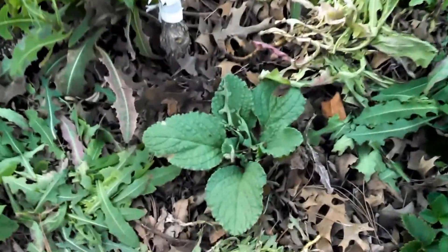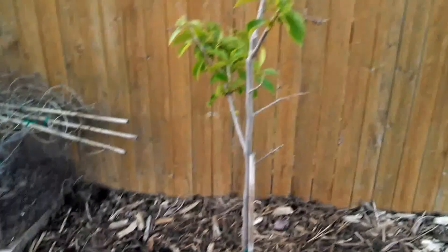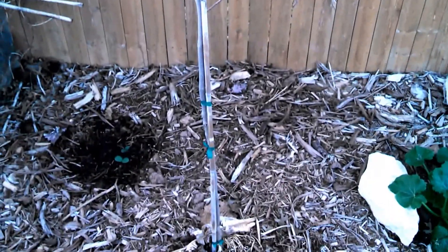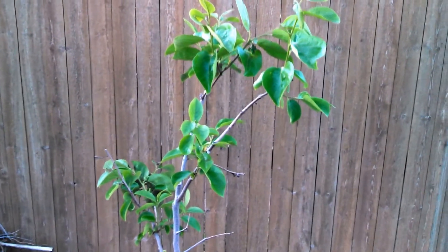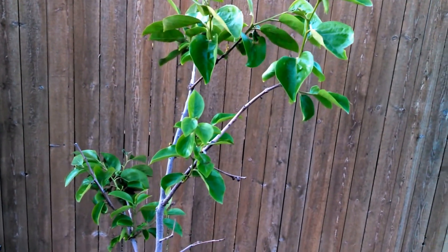There's actually a borage. These are some squash plants, and this is a Fuyu persimmon that I got on clearance in the fall. I didn't even know if it was going to live or not - I didn't know if it was dormant or dead - but it's come back nicely. It's actually about to flower, so I'm pretty excited about that.